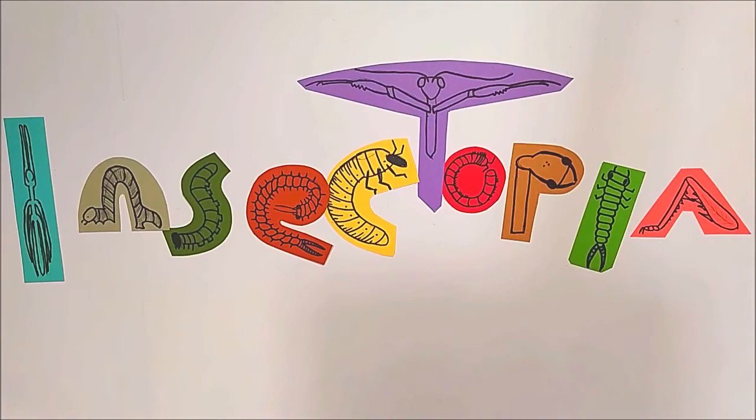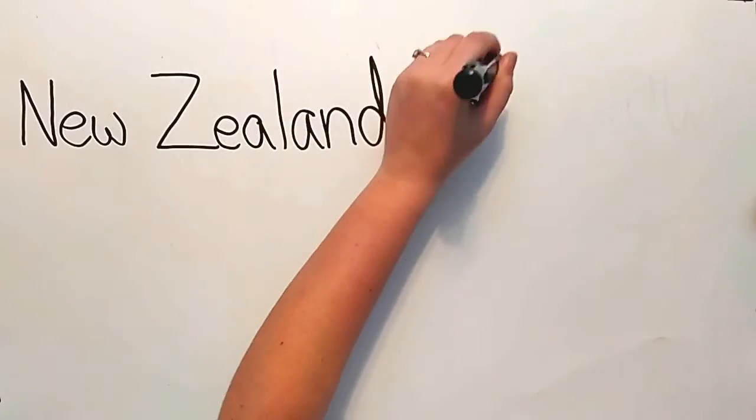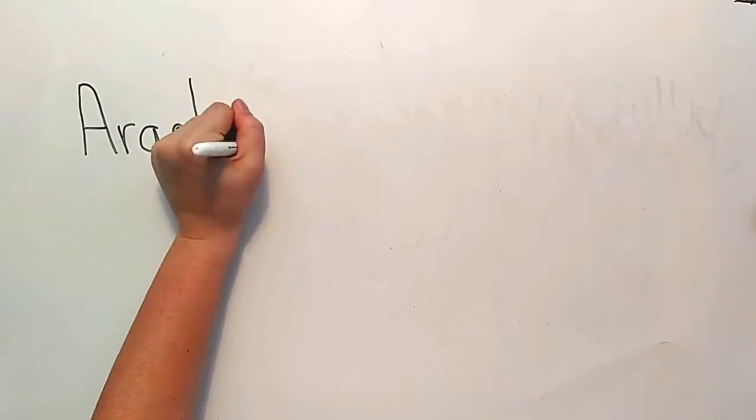Hi guys, I am Tricia with Insectopia, here to talk to you about the New Zealand glowworm. This is a species of fungus gnat in the family Keroplatidae. Their species name is Arachnocampa luminosa.